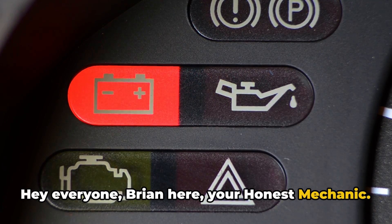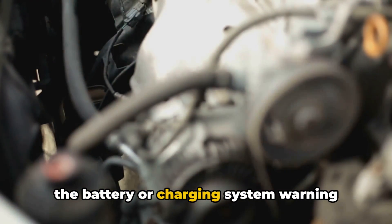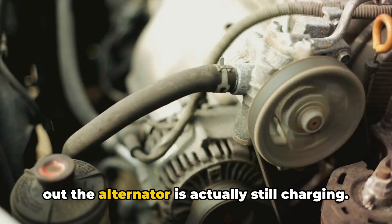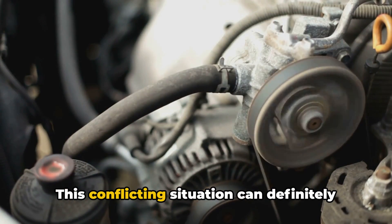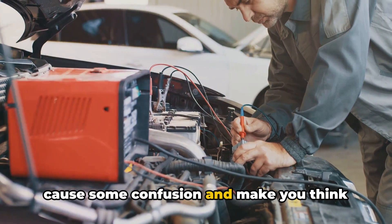Hey everyone, Brian here, your Honest Mechanic. Today I want to talk about a common problem many drivers experience: seeing the battery or charging system warning light come on in your dash, but finding out the alternator is actually still charging. This conflicting situation can definitely cause some confusion.